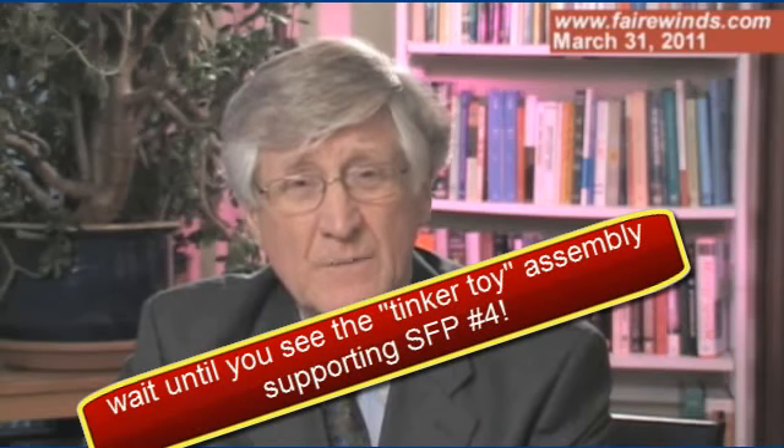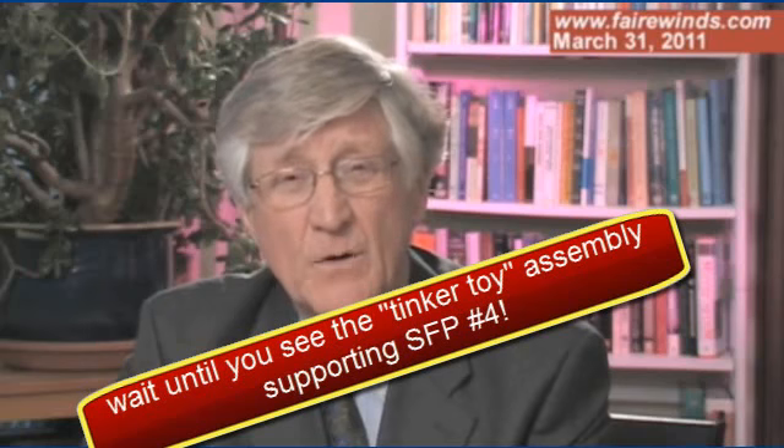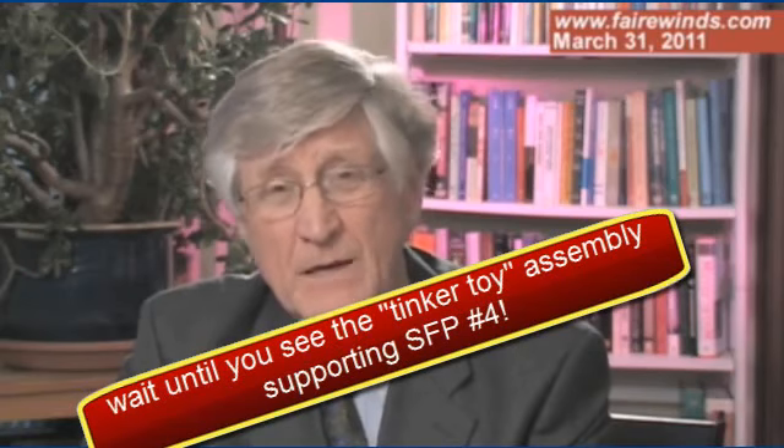As this situation develops and perhaps more clear pictures become available, I'll update you again. Thanks.